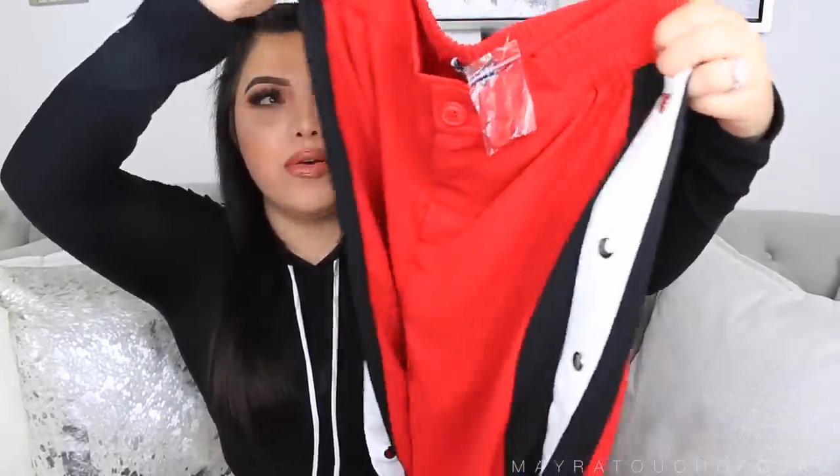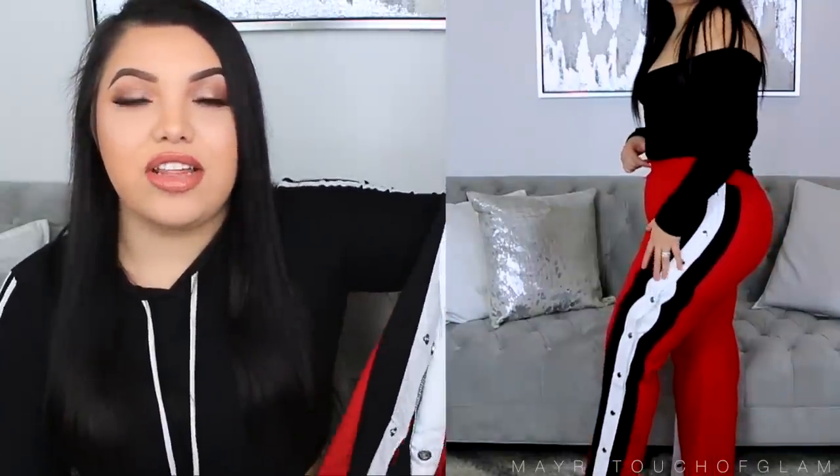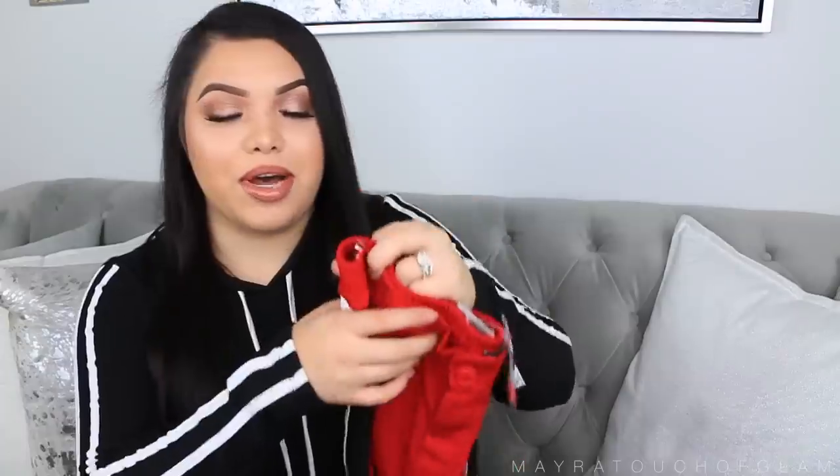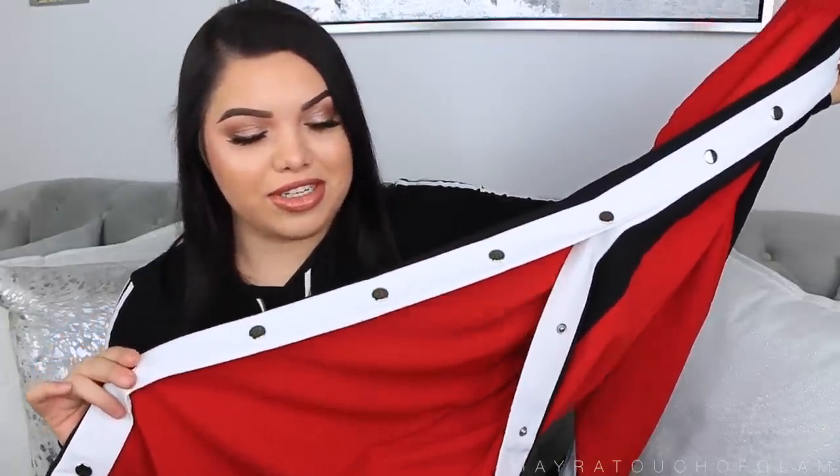They are super super cute — these are open from the side. I feel like you can definitely wear these closed, but it kind of gives you that sexy type of look with just the slit from the side. I am so excited for those Instagram pictures.